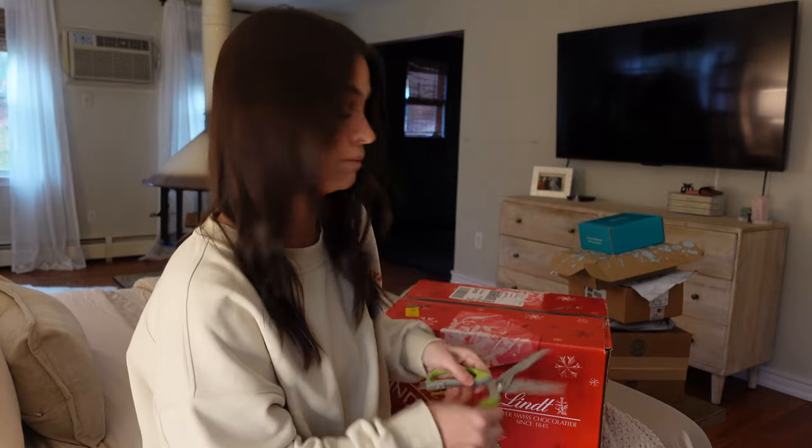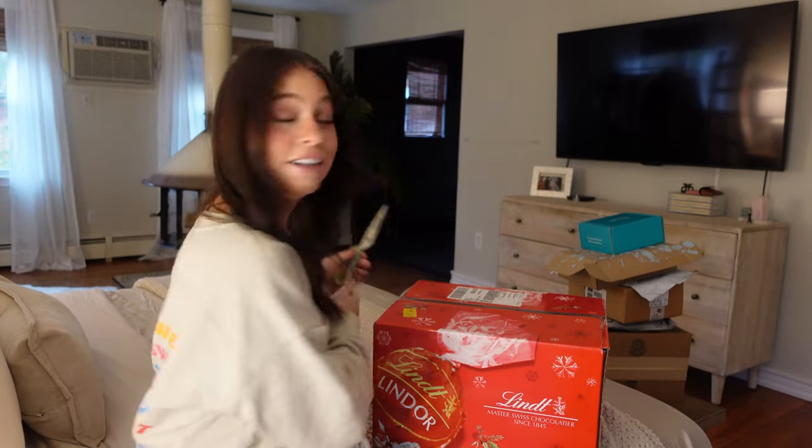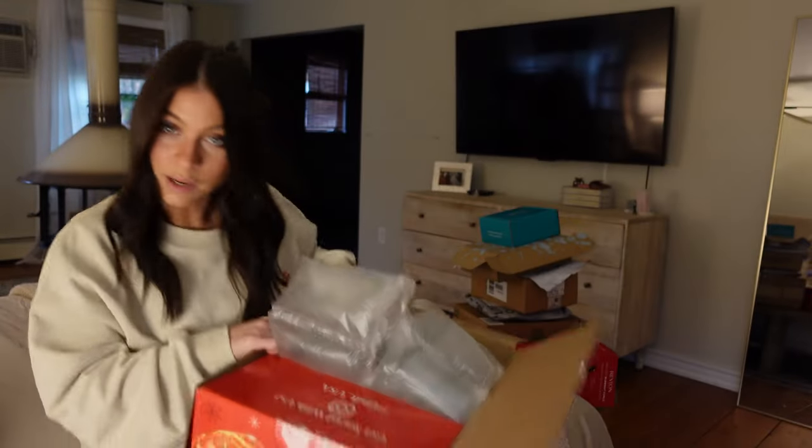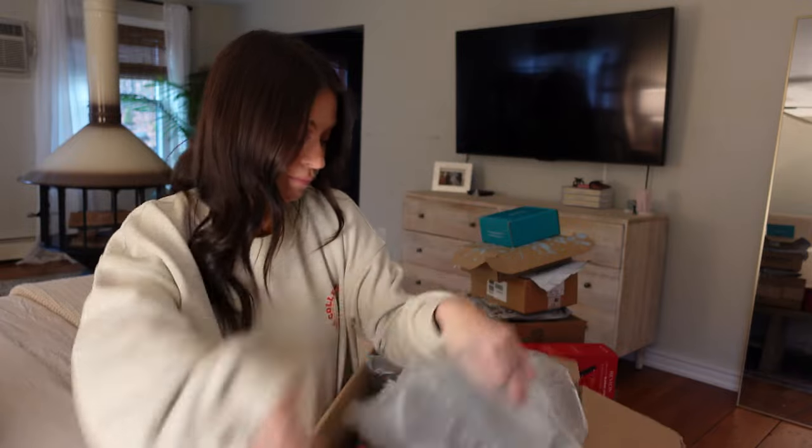As soon as I got this, Ethan was like you better open that one up immediately, and I was like I need to vlog it, be patient, hold on. My camera battery's about to die. A van just pulled into my driveway — it's a delivery person. He just pulled a box out of his car from a regular van. Maybe we should grab that box and open it up.